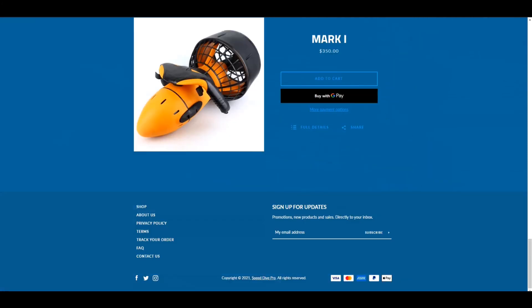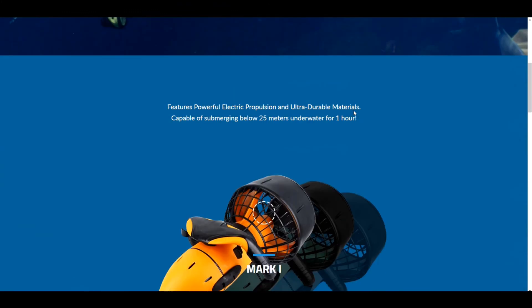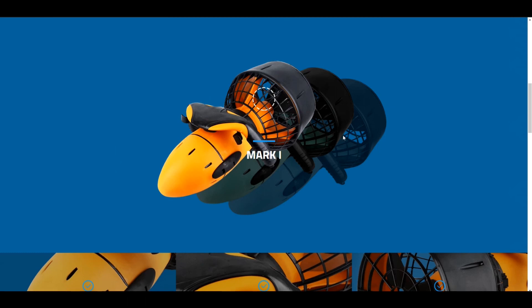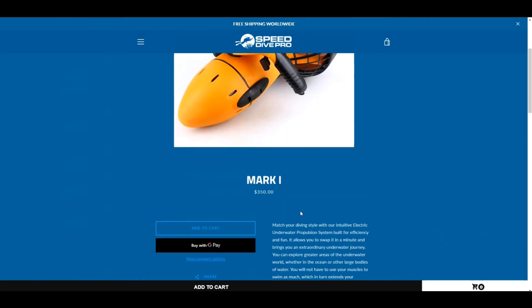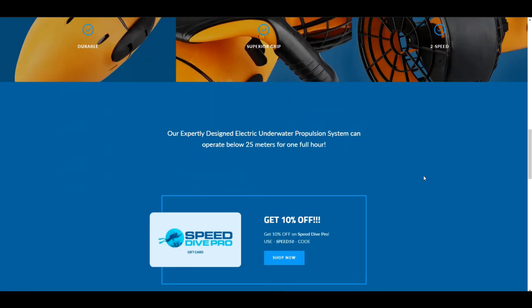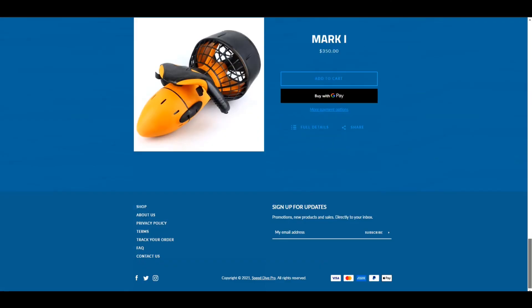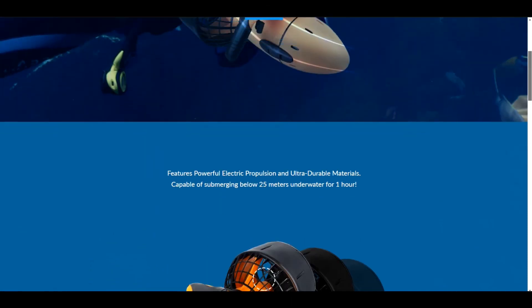The only thing I would change on the altered homepage is that I would actually include the product details and the ability to purchase it much closer to the top — not at the bottom of the page. To have the buy button at the bottom of the page, I think that's awful. You should have it much closer to the top.